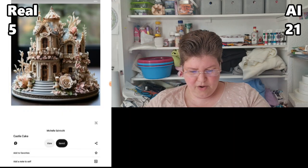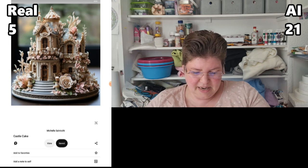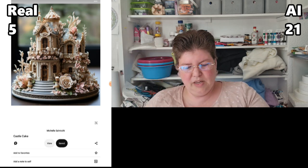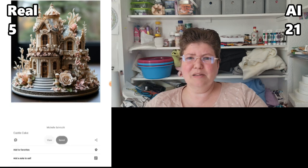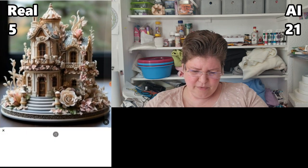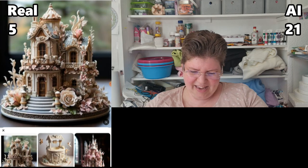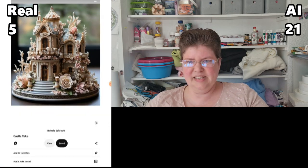This is way too intricate to be real. Is it theoretically possible to do that level of intricacy? Maybe, but it's not practical — it's so difficult that there's no way this is cake. Like, where's the cake itself? This is AI.